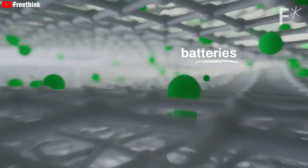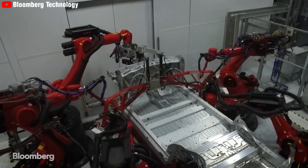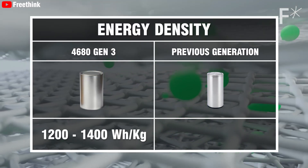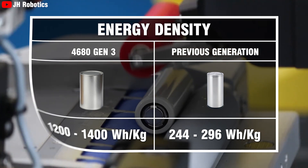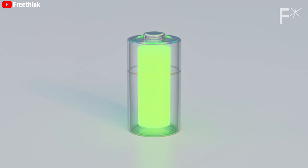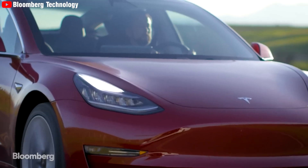One of the most notable features is its energy density, which is approximately 5 times higher than the lithium-ion batteries currently used in Tesla vehicles, with an energy density of about 1,200 to 1,400 watt-hour per kilogram. Compared to the previous generation's 244–296 watt-hour per kilogram, the 4680 Gen 3 battery provides a substantial increase in power storage capacity, directly translating to a notable enhancement in operating range.